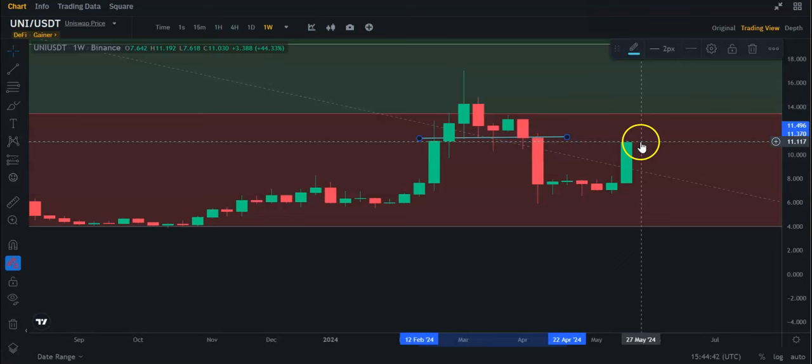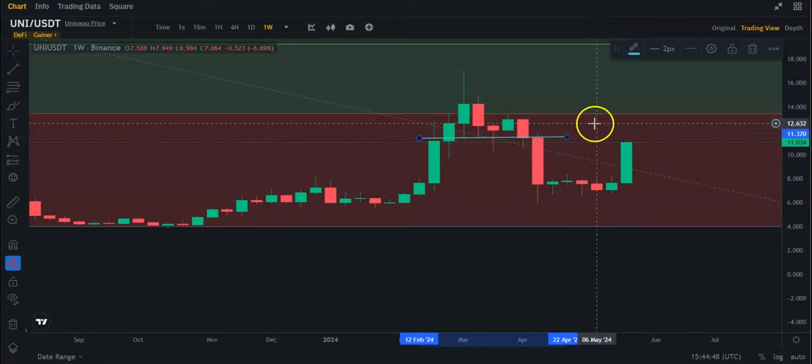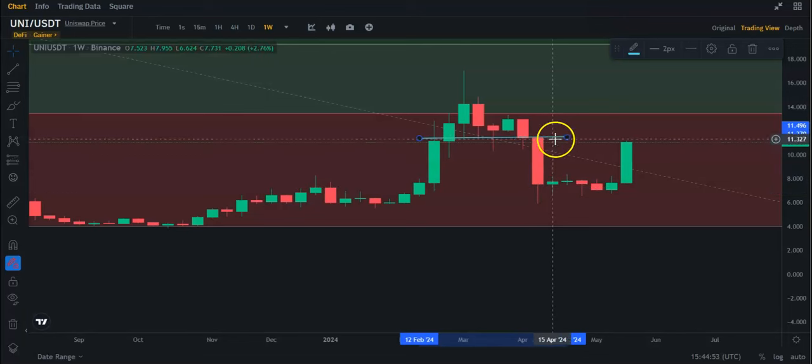So, let's see what Uniswap does here. It is looking a lot better. I'm not really worried about the SEC lawsuit. As you can see, that was basically this dump here about the SEC lawsuit. But that news is kind of old, and I think it's kind of forgotten now. Guys, if you like this video, like, subscribe, activate the bell, and I'll see you guys in the next one.